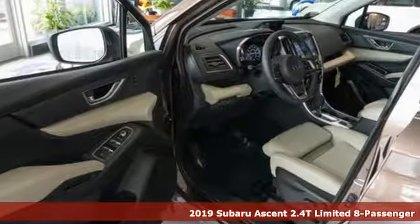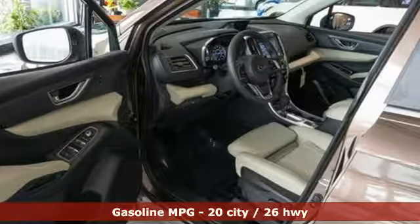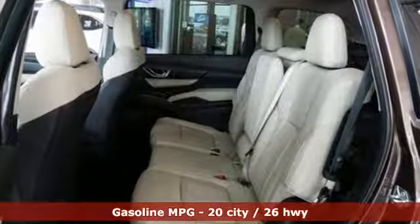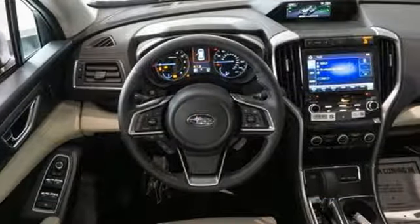Subaru features include continuously variable automatic transmission, dual zone climate control, streaming audio, auto dimming rear view mirror, and heated steering wheel.